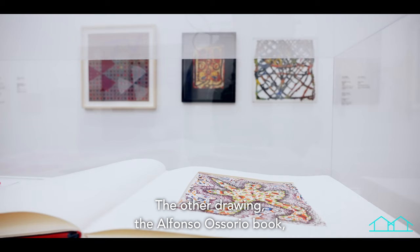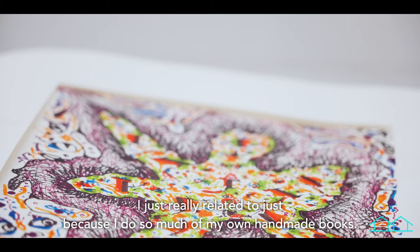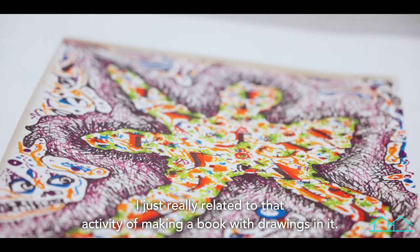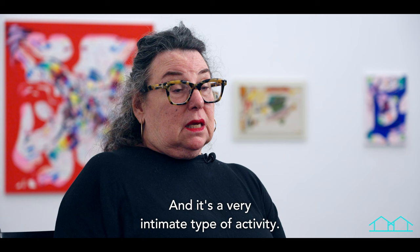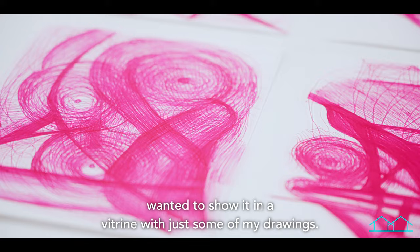The Alfonso Osorio book I really related to just because I do so much of my own handmade books — I have hundreds of them done in the last seven years. I wanted to show that aspect of what I do, and when I saw the Alfonso Osorio book I related to that activity of making a book with drawings in it. It's a very intimate and meditative activity, so I wanted to show it in a vitrine with some of my drawings.